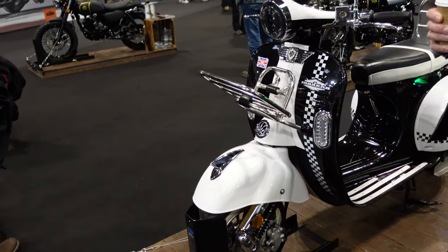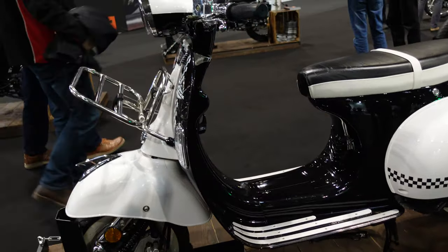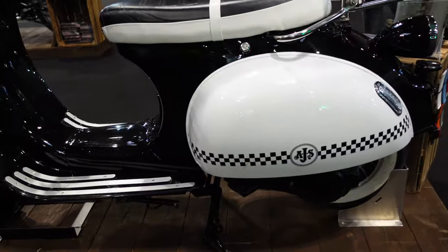The AJS Modena is actually our bestseller. It's a very, very popular retro style scooter — again 125, but this one is twist and go. Really easy to ride, great for nipping around town or joining your local scooter rallies.